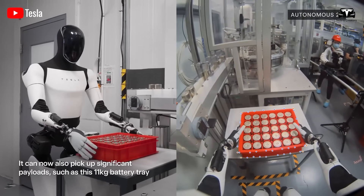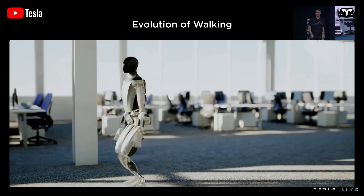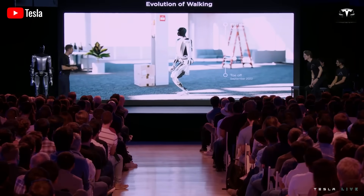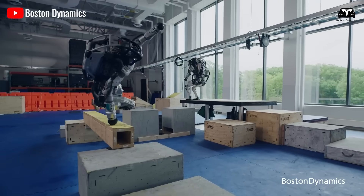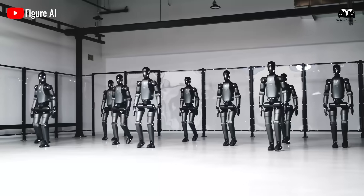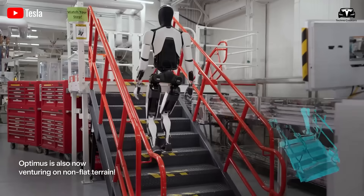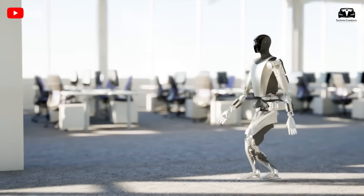The efficiency of this process can be quantified. According to Tesla's internal benchmarks, a single Optimus can achieve over 90% task success rates on 200 household activities by the end of its third day in a new environment. For comparison, most industrial robots — even those costing upwards of $80,000 — require specialized engineers and weeks of manual calibration to approach that level of versatility. In controlled trials, Optimus reduced adaptation time by a factor of 15 compared to legacy humanoid systems.